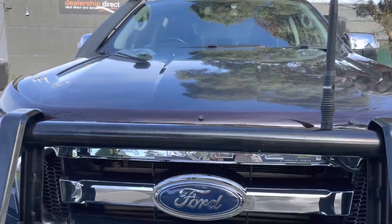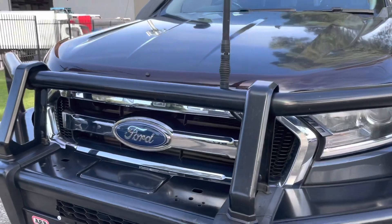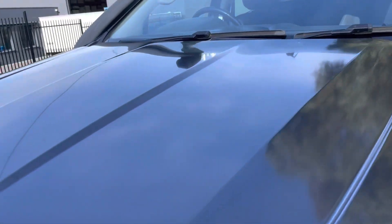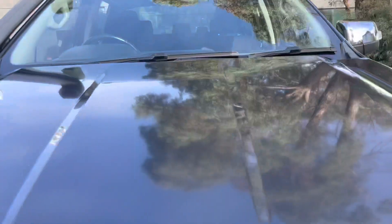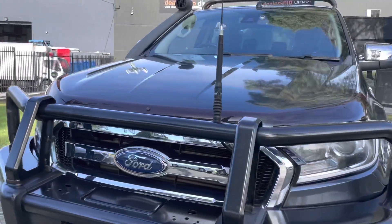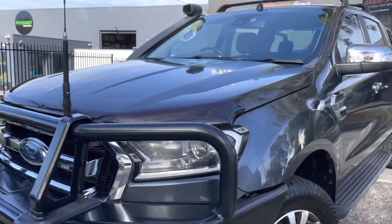We can see it does also have the roof racks, snorkel, radio, weather shields, and bull bar. It's not yet registered in Victoria — we do have an appointment with VicRoads this week to get the plates all done up and fitted, ready to be immediately driven away and enjoyed.